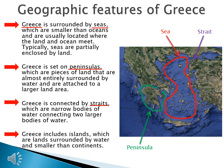Finally, Greece includes islands — a lot of islands. They are lands surrounded by water and smaller than continents. The island outlined here is Crete. You will learn that this is where Greek civilization begins.